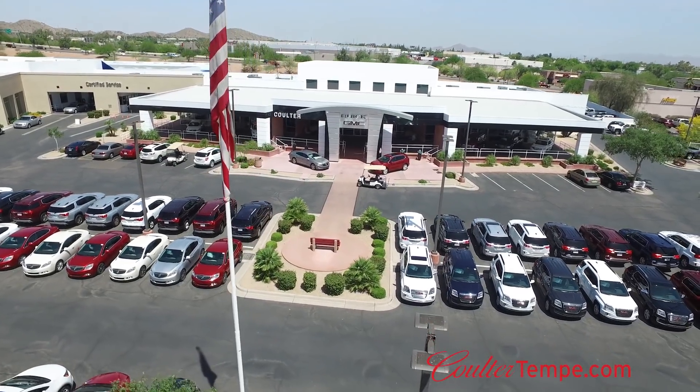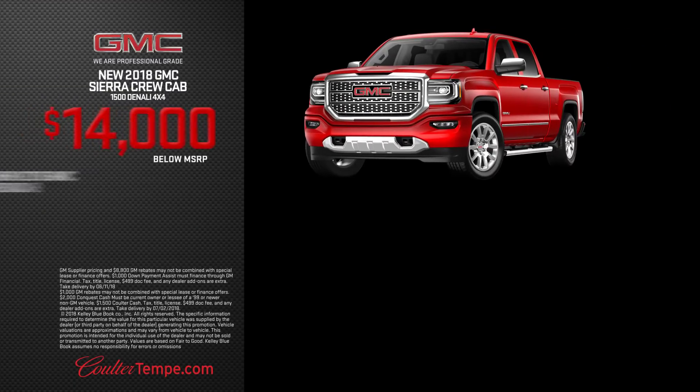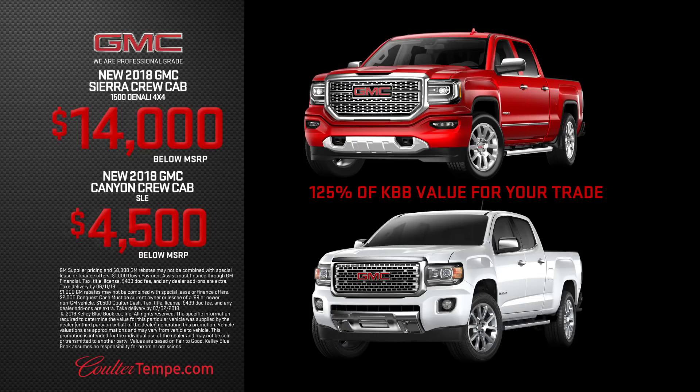Right now at Coulter Tempe, the Valley's premier truck center, buy a new 2018 GMC Sierra 1500 Crew Cab Denali at up to $14,000 below MSRP. Or buy a new 2018 GMC Canyon Crew Cab SLE at $4,500 below MSRP.